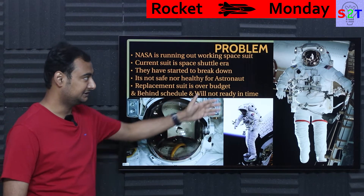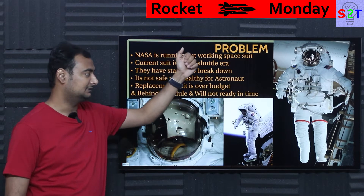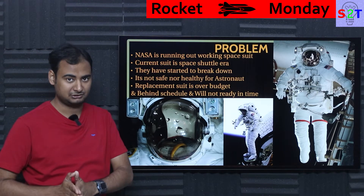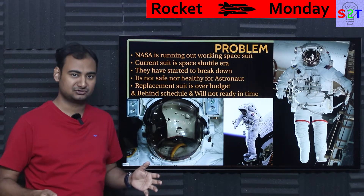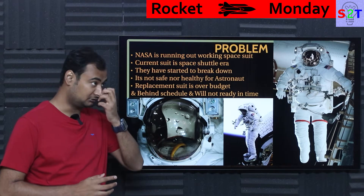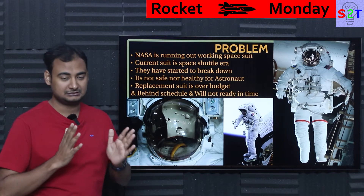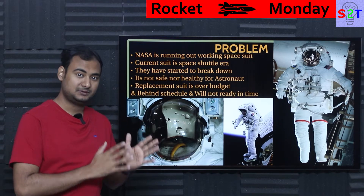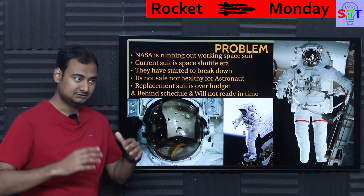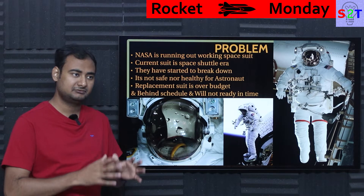NASA is literally running out of space suits — only 12 pieces are left. You have to understand that in the Apollo era, every suit was built for every single astronaut. That was a wartime project with around 3 to 4.5 percent of the GDP in funding, so they were going all out. But after that, when they wanted to build the ISS and space shuttle, they realized that sort of manufacturing approach was not sustainable. So they had to create a modular approach where multiple people could be accommodated with few suits.